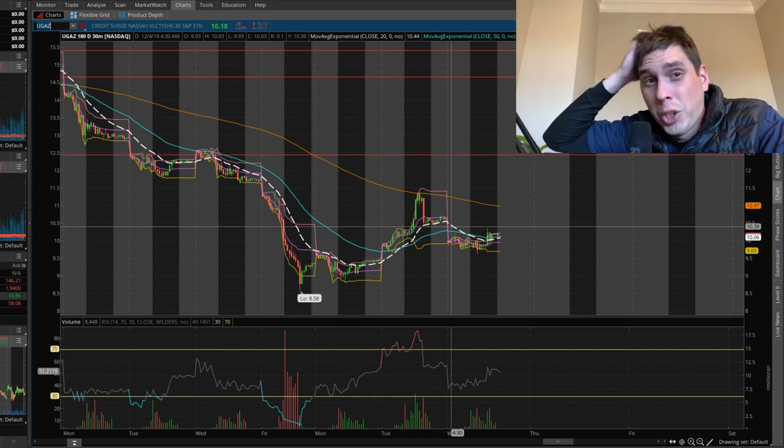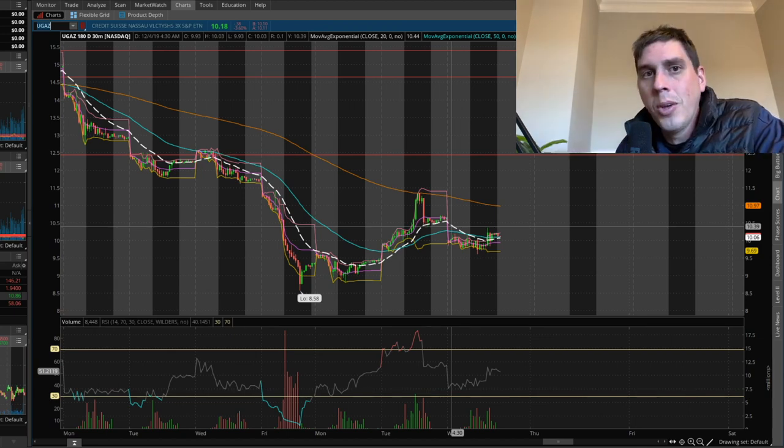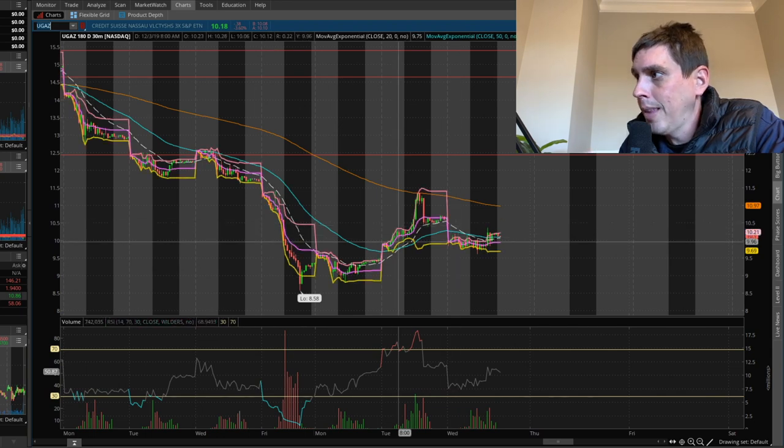I already sold all my shares on this and took a loss, but this is something I don't want to be holding right now — not in this kind of environment where you could wake up one morning and the thing gaps down fifteen percent. I just don't want to trade this at all right now, but I'm gonna keep my eye on it for you guys. If anything changes I'll let you know. Keep your emotions in check — I have a hard time doing it so I'm sure you guys do too. If you're new to my channel, hit that subscribe button and like this video.